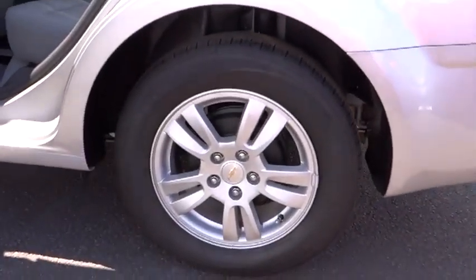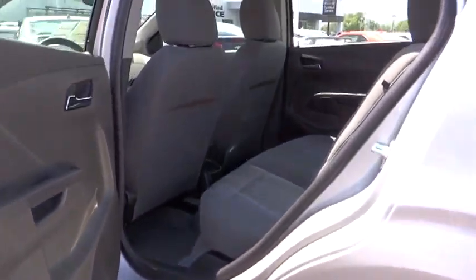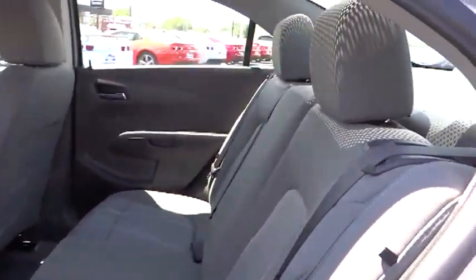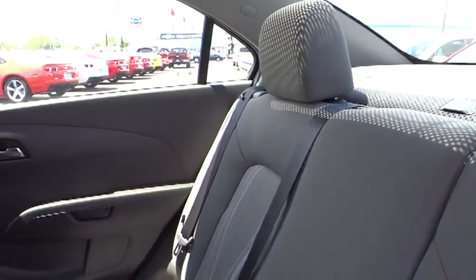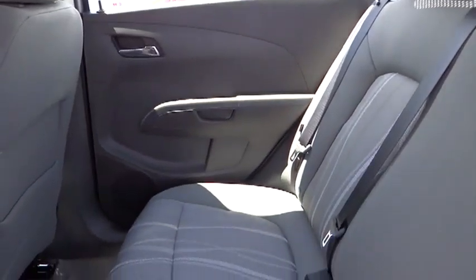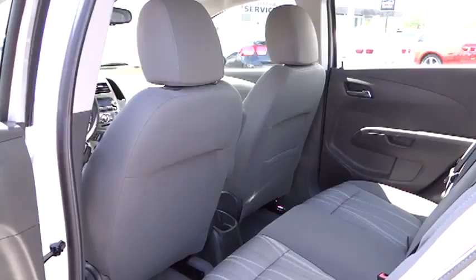Cruise control, AM/FM stereo radio, OnStar one-year safe and sound service, power door locks, security system, trip odometer, tilt steering wheel, power driver mirror, tinted glass, heated side mirrors, low tire pressure warning, four-piece floor mat set. Come see the car for yourself.